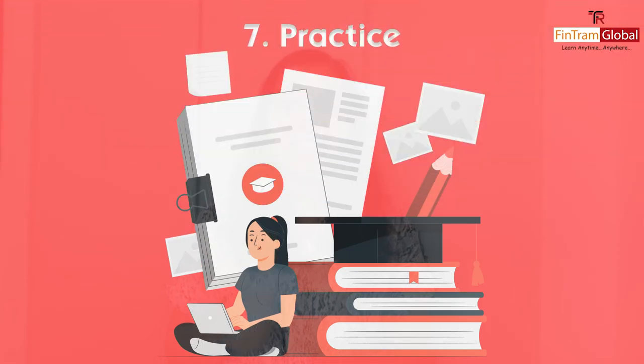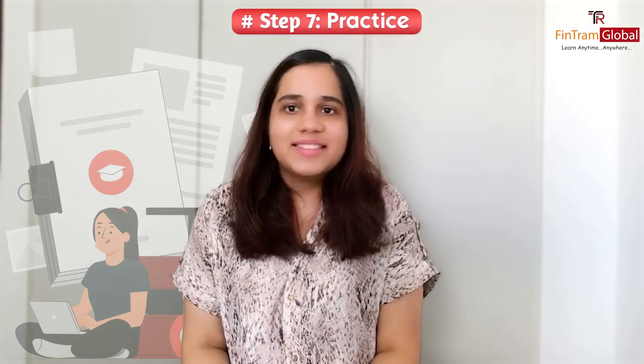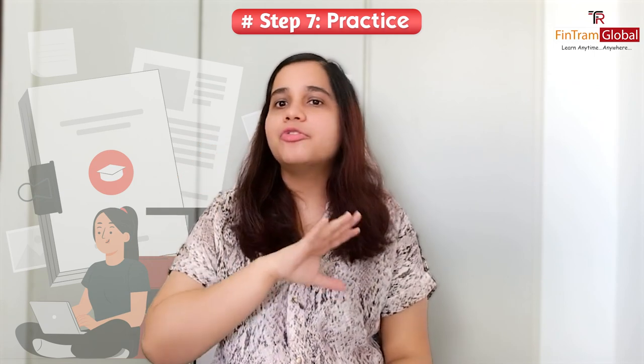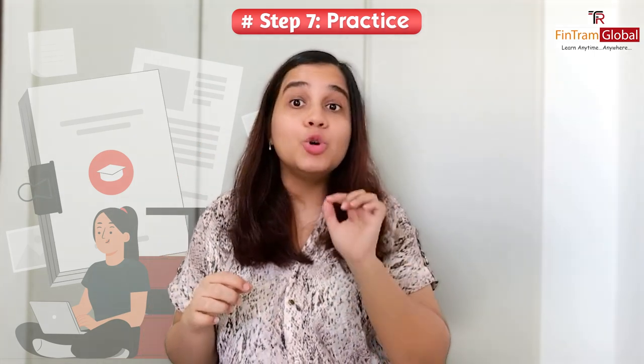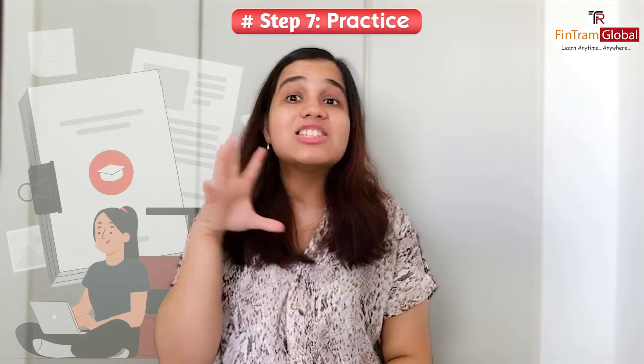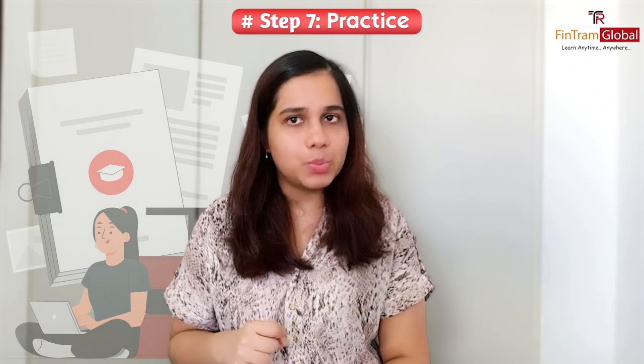Number seven is practice, practice, and practice. Agar aapko clear karne hain apne exams, then all you have to do is practice. Sirf questions dekh ke enough nahi hota — aapne aap khud solve karna bahut zyada zaroori hai. I can't stress enough on that, so make sure you are practicing as well.